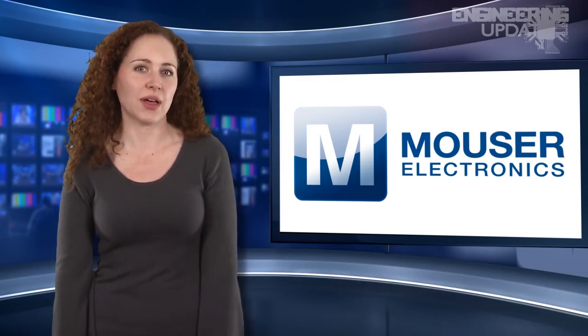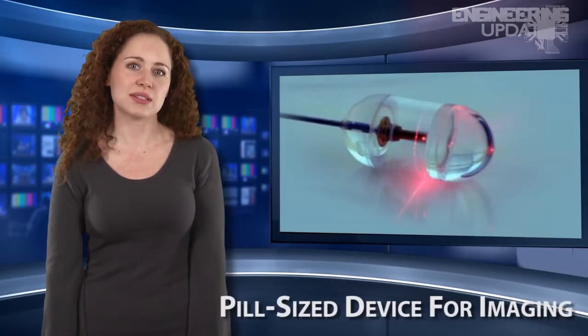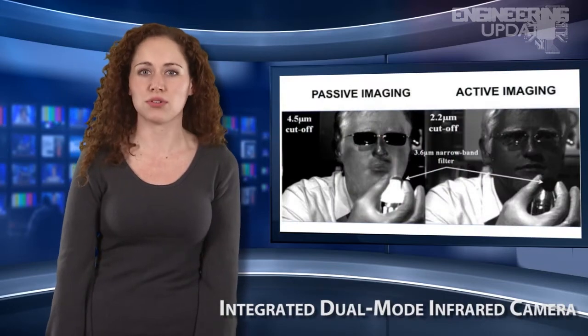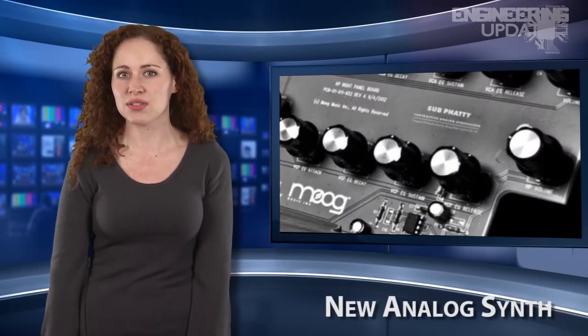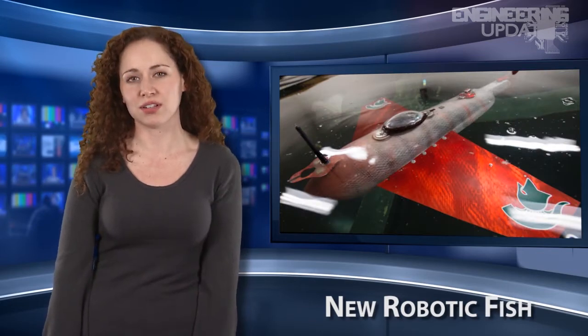In this week's headlines: highlights from this year's Consumer Electronics Show, a pill-sized device for imaging the esophagus, researchers develop an integrated dual-mode infrared camera, Moog unveils their new analog synth, and a new robotic fish glides indefinitely.